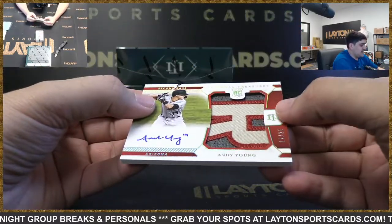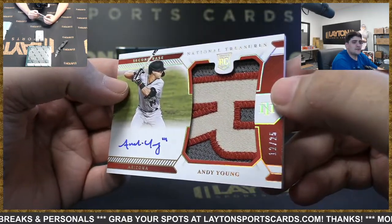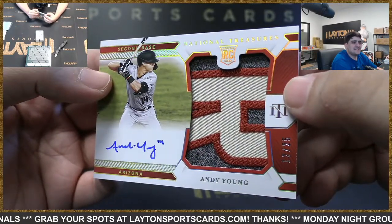Got RPA to 25 — that's going to be Andy Young with a nice number patch, or letter patch there. Andy Young — D-backs.